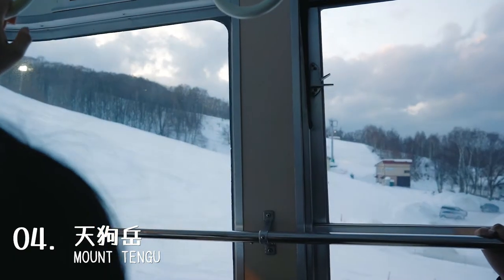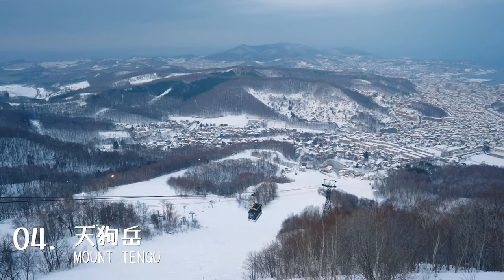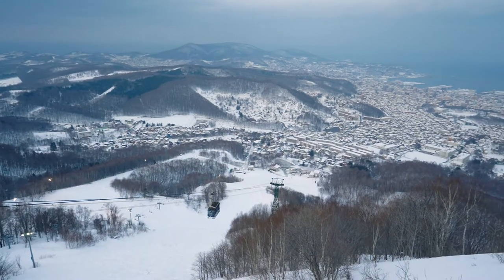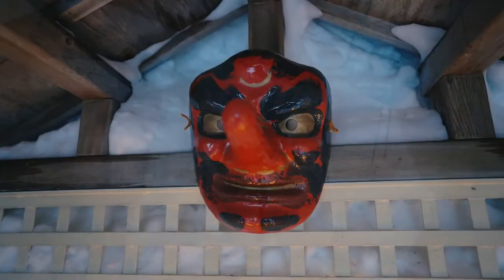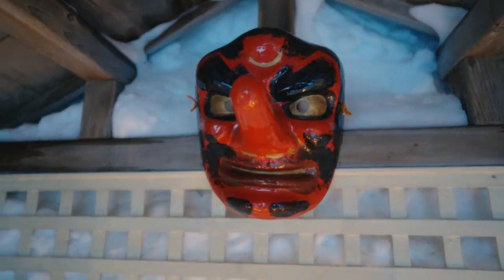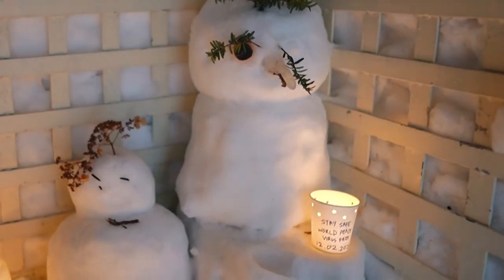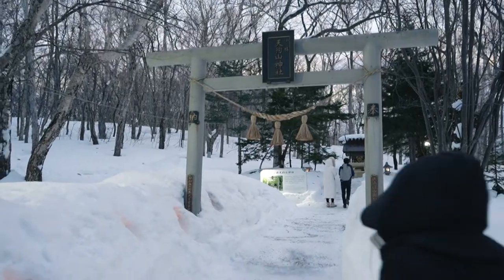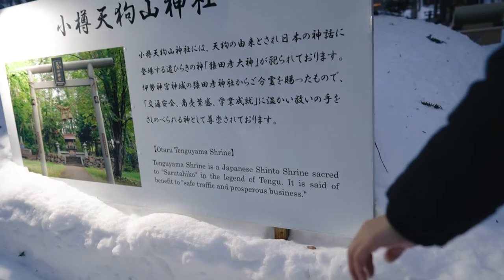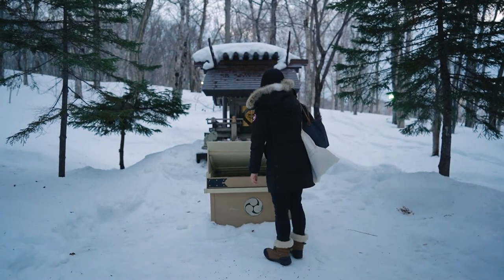Welcome to Mount Tengu. Overlooking Otaru and the Sea of Japan, Mount Tengu offers beautiful panoramic views from the top. The mountain is named after a legendary creature called Tengu, or the Heavenly Dog, which takes the form of a human with a very long nose and red face. Some Japanese consider them to be protective spirits that are almost godlike. There is also a small Shinto shrine situated on top of the mountain, where people come to pray for success in business and safety from traffic accidents.